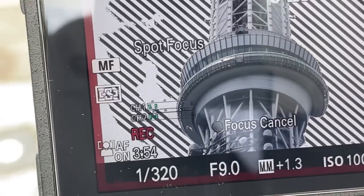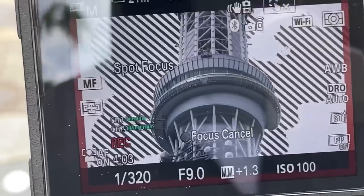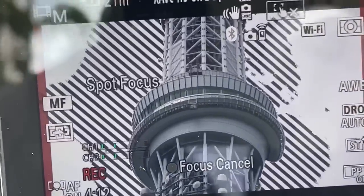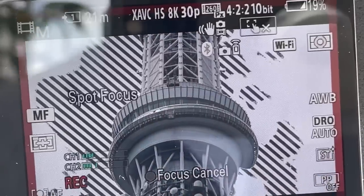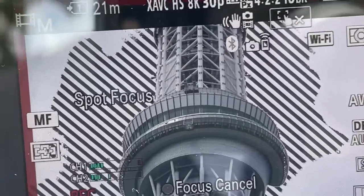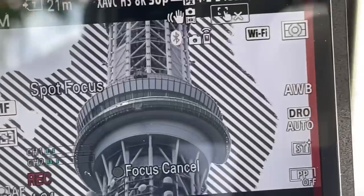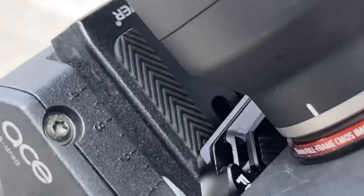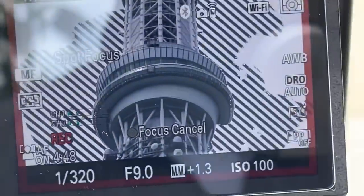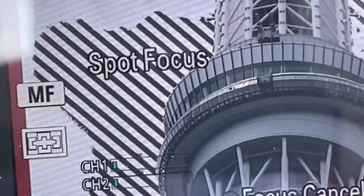I've got 21 minutes left on this SD card. I'm filming at 8K 4:2:2 10-bit — that's why the battery's draining and the camera's getting so hot. I should have done 4:2:0 8-bit, oh well. Look — you can see the gondola has gone underneath there, so it's cleaning the bottom of the windows. The camera is the Sony Alpha 1 that shoots in 8K; they did a firmware update allowing 4:2:2 10-bit 8K — good luck editing it.